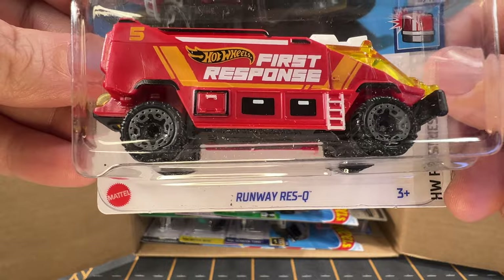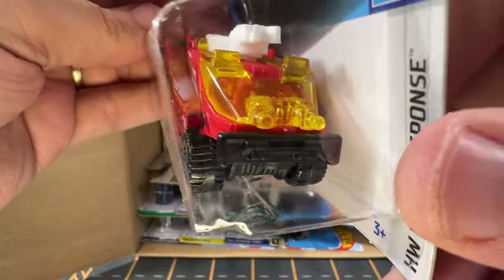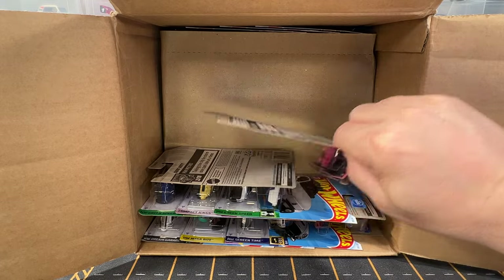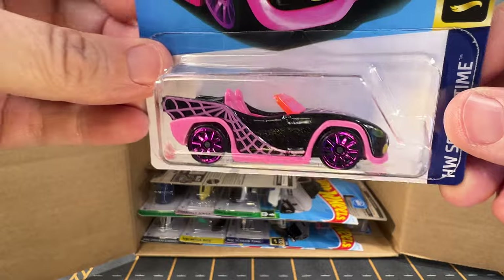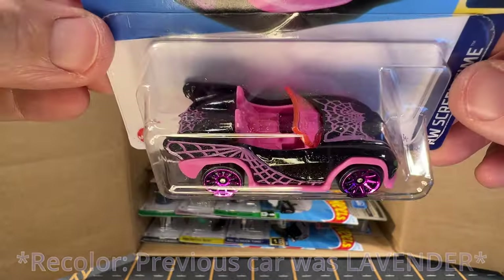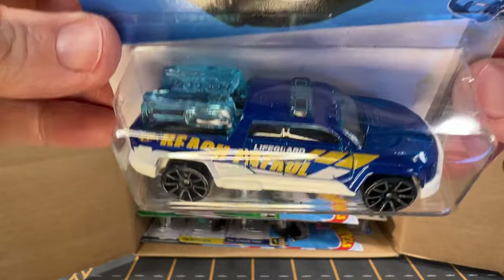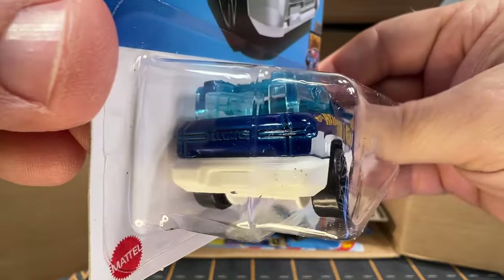Now we have a Runway Rescue. We got a couple of these out of the A cases earlier this year. And now we have a Monster High Ghoul Mobile. This was also an A-case car, but this is a recolor of the car. Then we have Surf Duty. I think we picked up one or two of these.